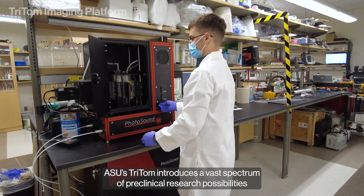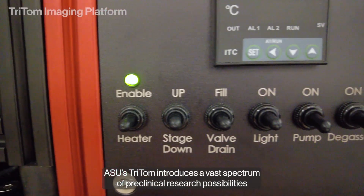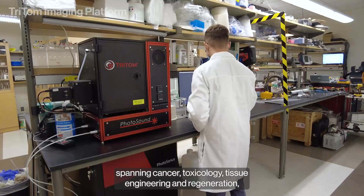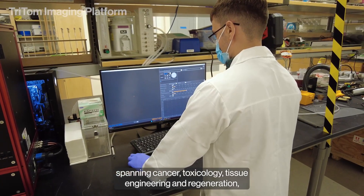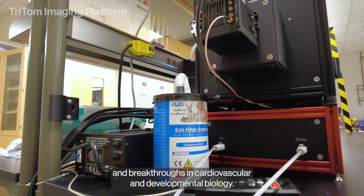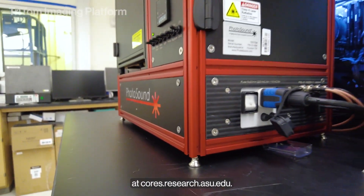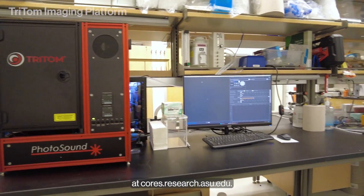ASU's Tritom introduces a vast spectrum of preclinical research possibilities spanning cancer, toxicology, tissue engineering and regeneration, and breakthroughs in cardiovascular and developmental biology. Unlock the potential of this powerful platform at cores.research.asu.edu.